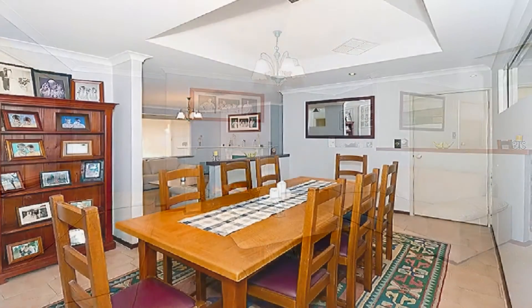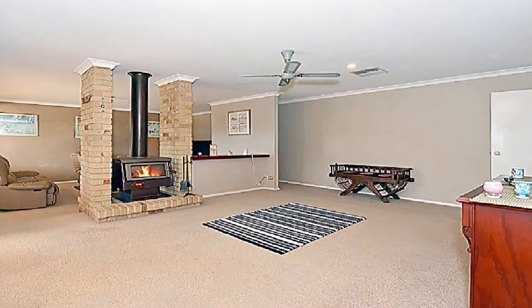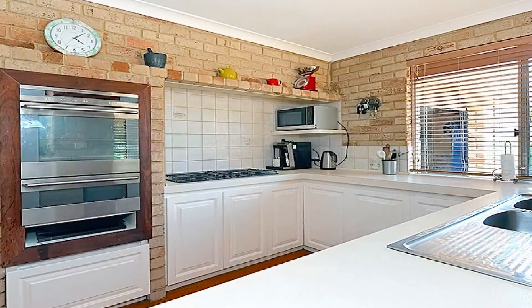The formal lounge and dining flow to a family area with meals and large games TV room. The superb modern kitchen is complete with quality appliances and plenty of meal preparation and servery.